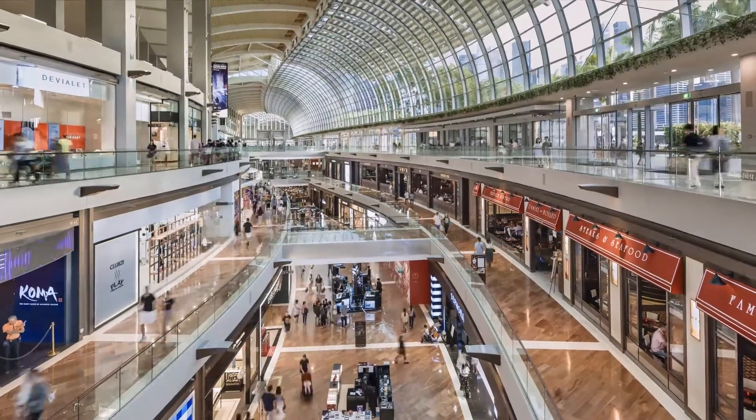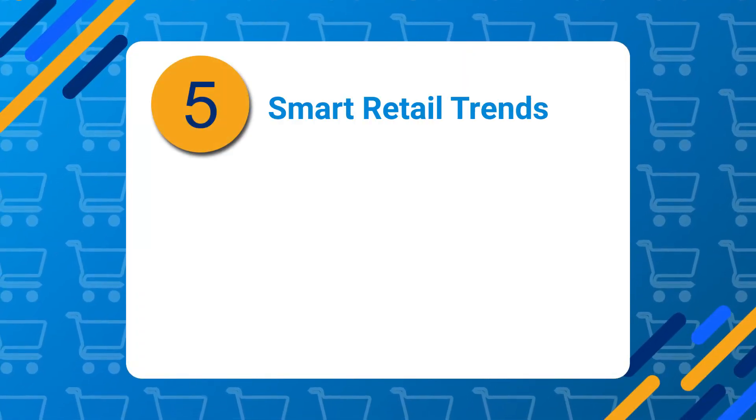My name is Ross Sebalcik and I'm the VP and general manager in charge of Silicon Labs industrial and commercial IoT products. As we look out across the retail landscape, we see five major technology trends that are emerging.